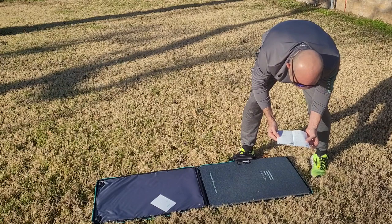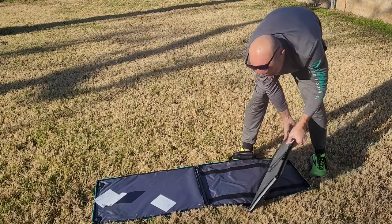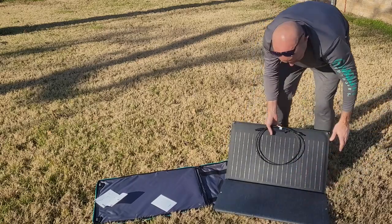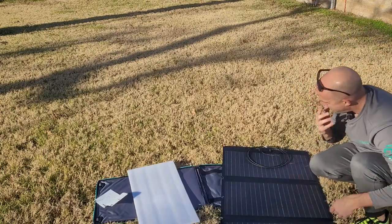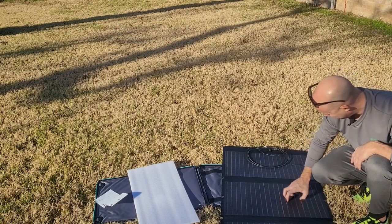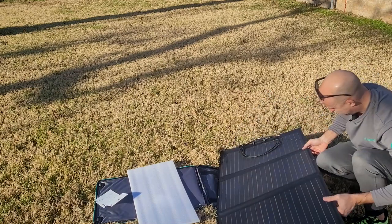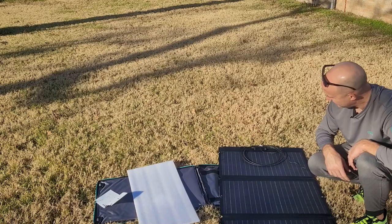It looks like it has a little kickstand. So we've got our positive and our negative — the male and female ends. That is what the full solar panel looks like. It's firm but has an odd texture about it. So I'm fixing to go open the other ones, get these put together in series, and then we'll start charging.